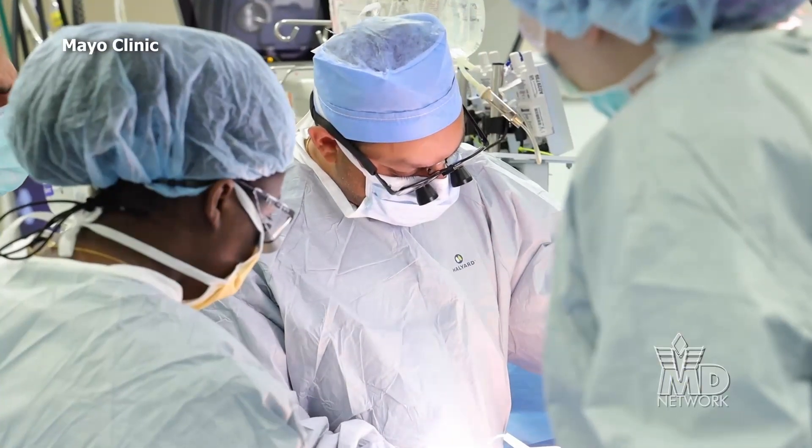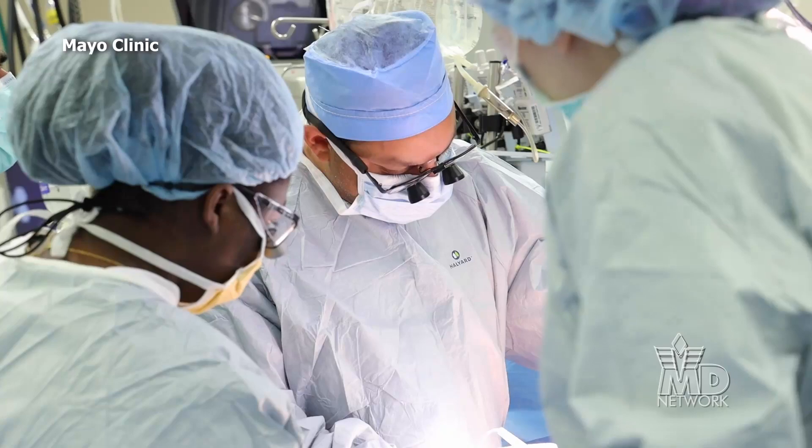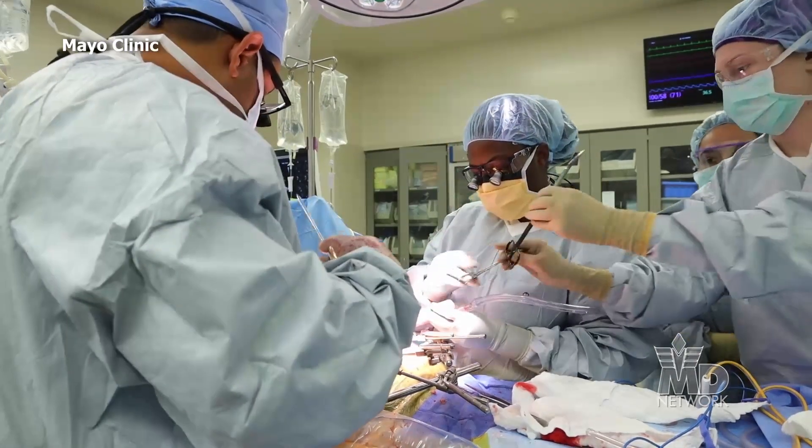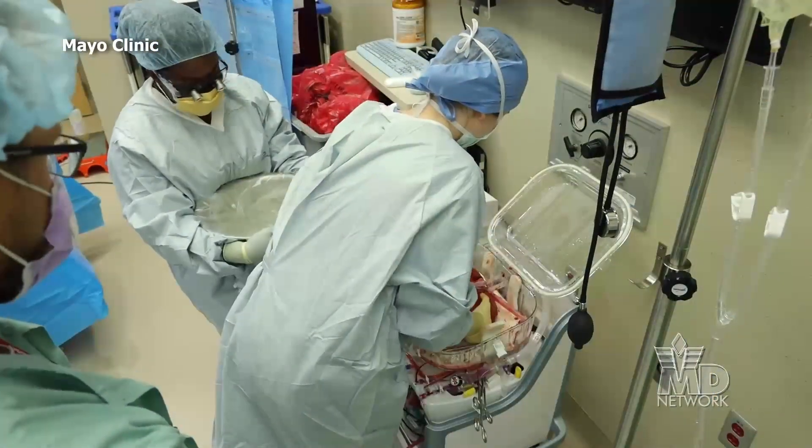Transplant teams at Mayo Clinic using liver warm perfusion say the early results are promising. We have found that patients are more stable during surgery, particularly at that critical moment when we restore blood flow to the new organ after extracting the old liver.